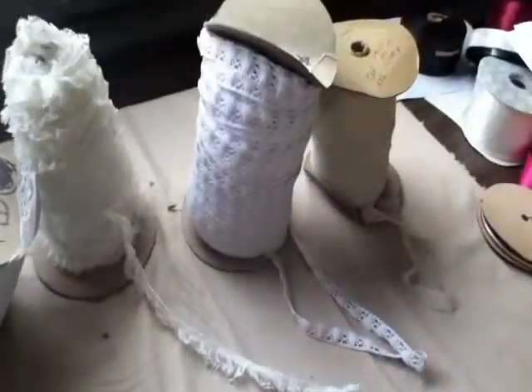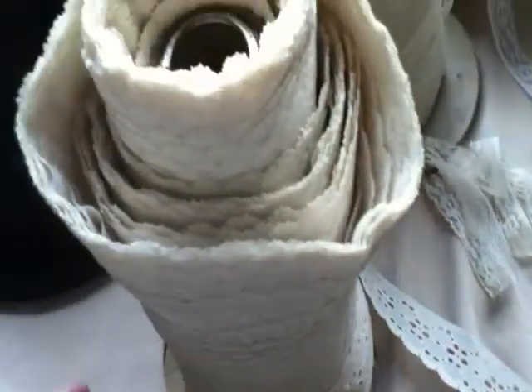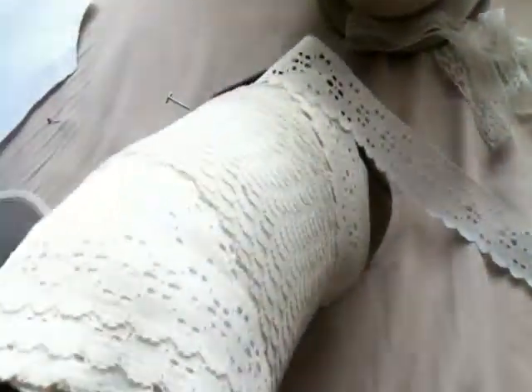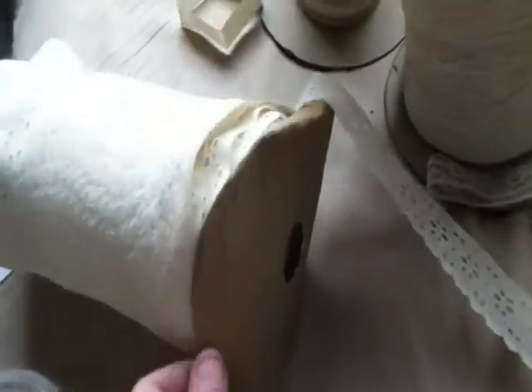Six rolls of laces. The first one is off-white lace. Here's the roll. Good quality, but you can see it's very old. The cover is missing. Here's the first one.